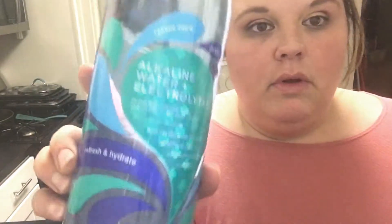Alright, so Trader Joe's. I already have my case of water back there — the alkaline water that I love from there. I was scared I was going to run out before I had a chance to go back to the store, so I just picked up a couple of the 1.5-liter bottles. I got four of those.